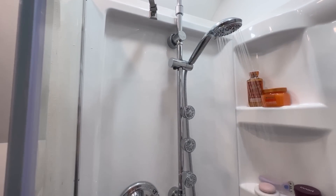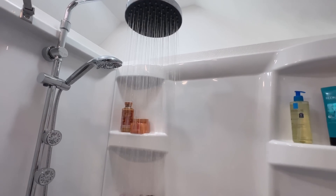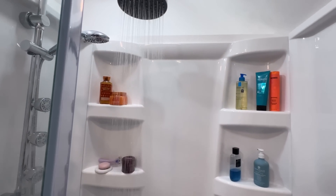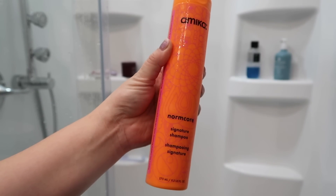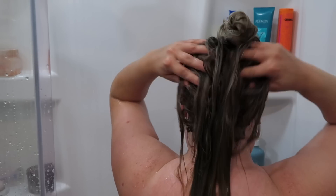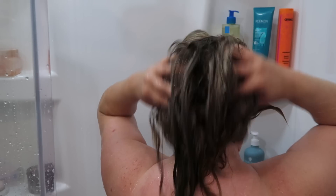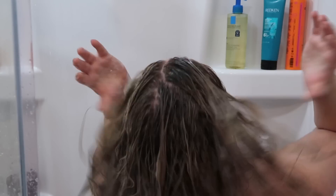Quickly turning my shower on. I love this new shower - it's so bright and very new and clean. I'm going to go ahead and shampoo today, washing my hair. I'm using the Amika Normcore shampoo. I'm going to do this twice because it's been a few days and my hair has kind of been through the wringer, so I definitely wanted to do a double cleanse. This is great for just normal hair.